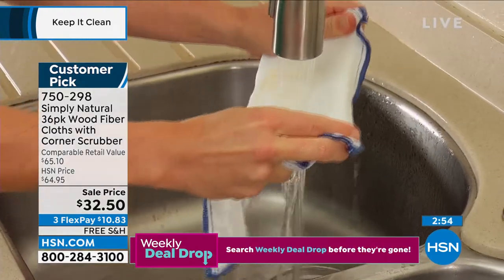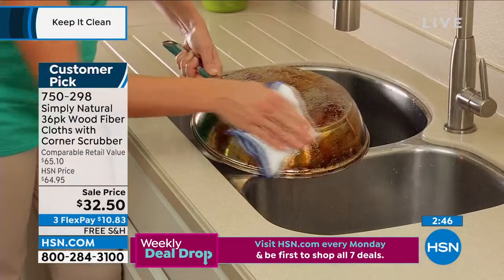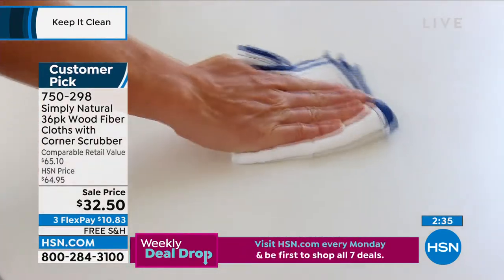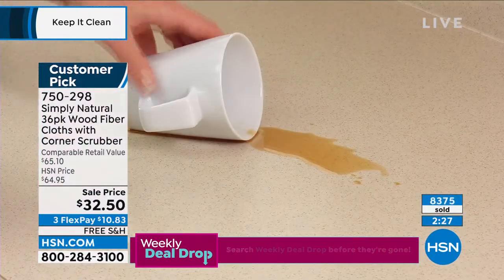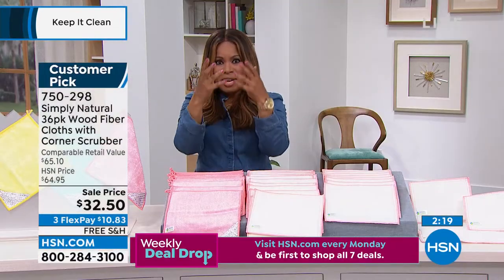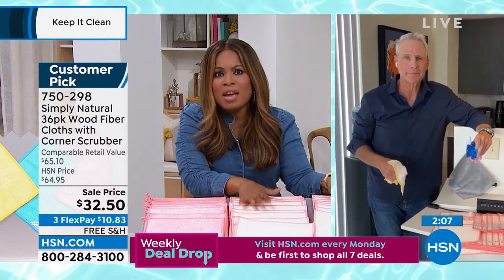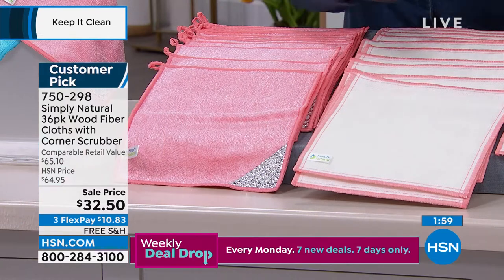This is while-supplies-last with free shipping and handling. Looks like the blue is going to be the first to go. You get a 36-pack at the lowest price ever. What's most important is the versatility — stainless steel pots and pans, computers, television screens, countertops, banisters, chrome, appliance finishes. When you run these under water in an independent test, it's shown to rinse out that bacteria just by running it underwater. So many of us are being mindful about the amount of chemicals we use. You can use these with chemicals or completely chemical-free.